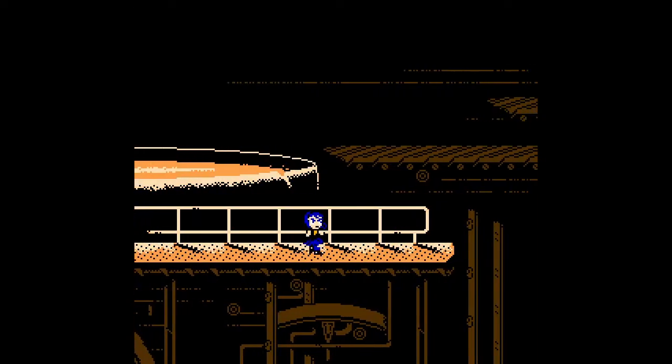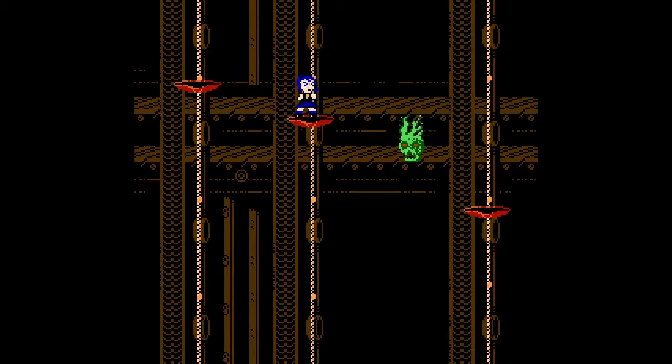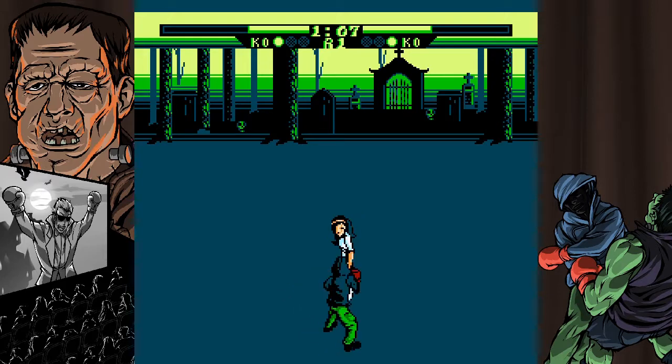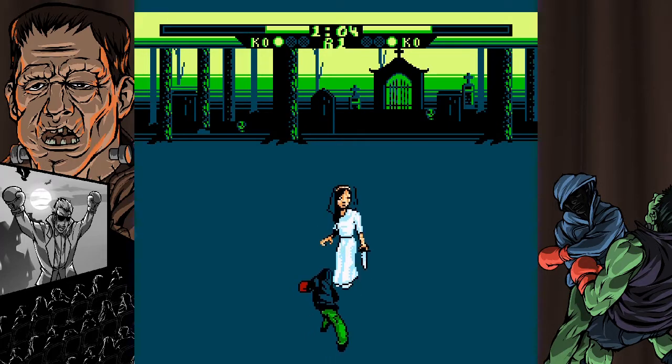And not only that, but they pay homage to some of the classics from the 80s, like Bad Dudes or Double Dragon in the case of Haunted Halloween, and Punch-Out in the case of Creepy Brawlers. Only spookier!